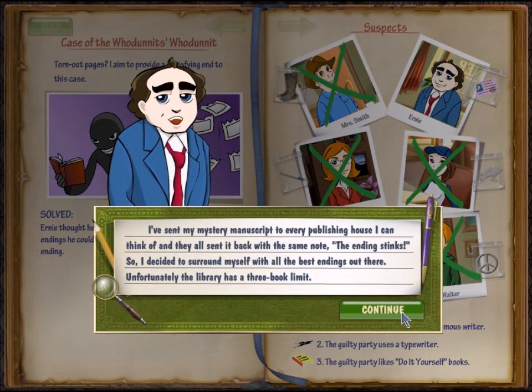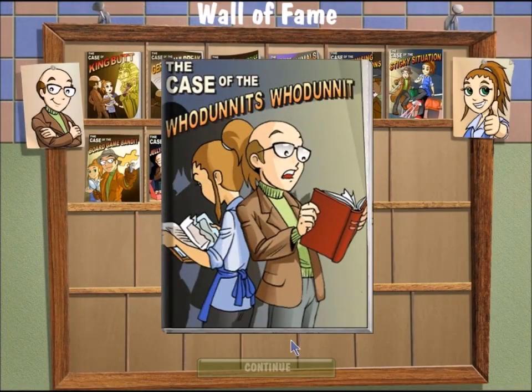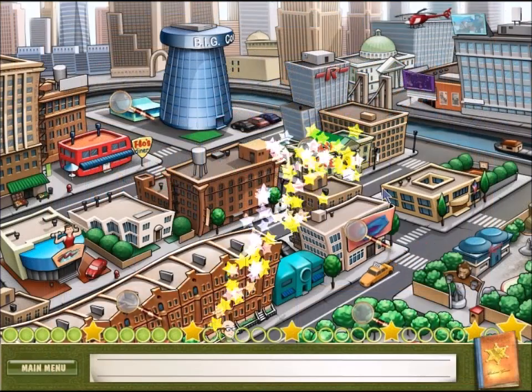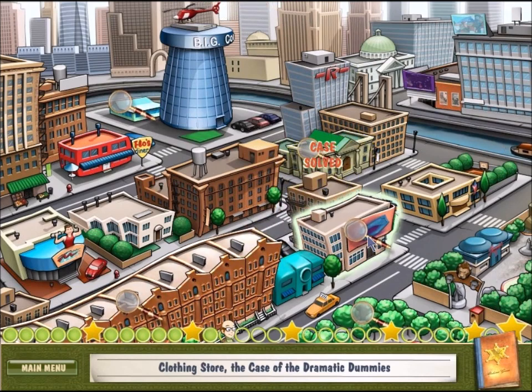I sent my mystery manuscript to every publishing house I can think of, and they all sent it back with the same note: the ending stinks! So I decided to surround myself with the best endings out there, but the library only lets me check out three books at a time, so I just ripped the ending out of everything. Oh no, no, no — just get books from somewhere else.